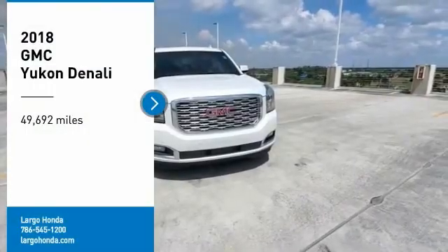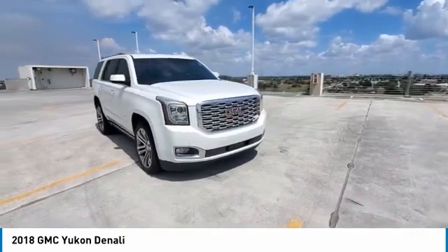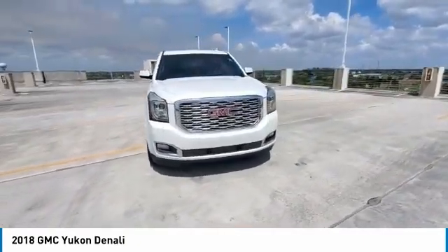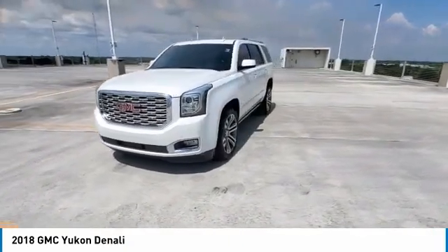Come test drive the 2018 Yukon. Peace of mind comes standard with GMC's 100,000 mile, 5-year powertrain warranty and Yukon's 5-star frontal crash test rating.